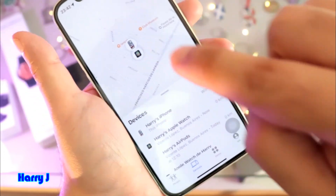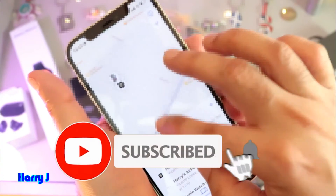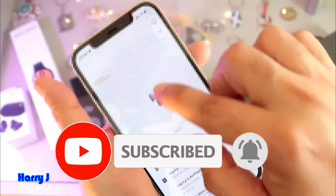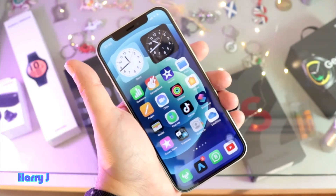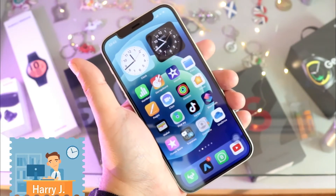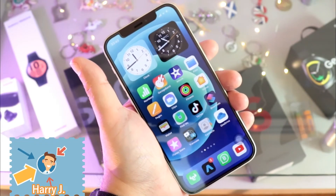All your Apple devices will be available here. Here is 'Harry's iPhone,' and on the map it will locate it — even if the phone is off, you can find it. You can see the phone appearing on the map right here. Very simple!